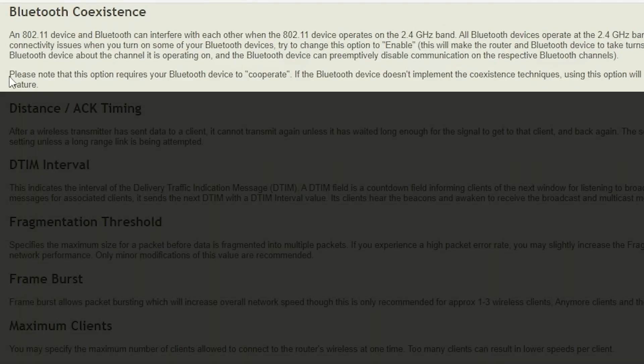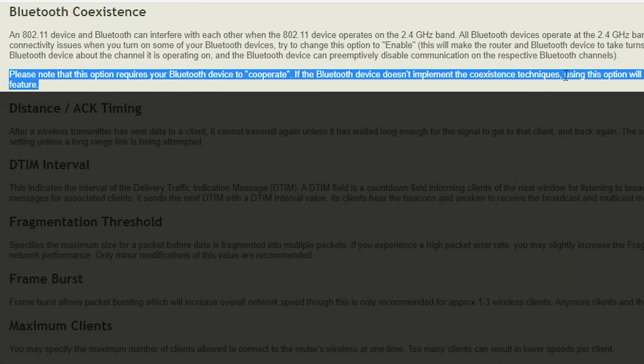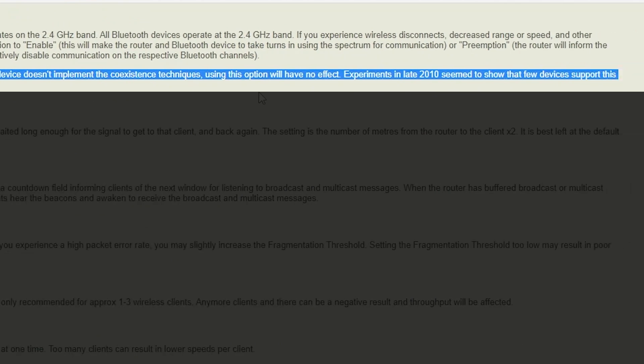I decided to give it a try. When I set it to Preemptive, unfortunately it didn't make any difference. But when I set it to Enable, it made a whole lot of difference and the Bluetooth connection became much more stable. Why exactly Preemptive didn't do anything, I don't know — what I do know is that the Bluetooth device has to cooperate, and if it doesn't, this setting will have no effect.